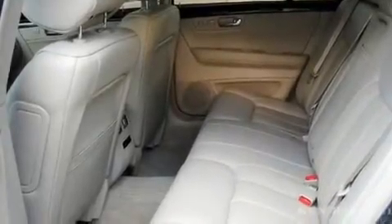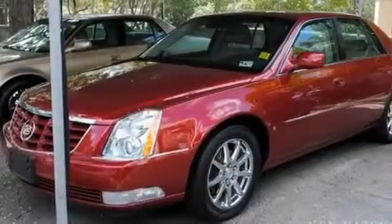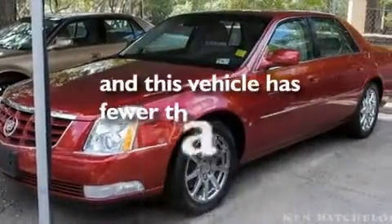Fog lamps, a low tire pressure indicator, a remote start feature, and this vehicle has fewer than 45,000 miles on the odometer.